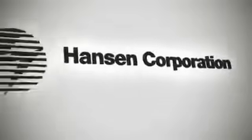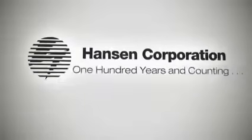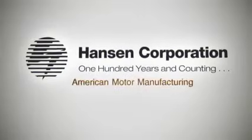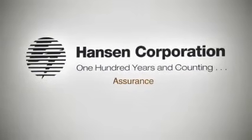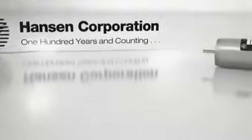Welcome to the story of Hansen Corporation. True success, 100 years and counting. It tells of the very best in American motor manufacturing, ingenuity and assurance. Like every good story, this one begins with a main character.